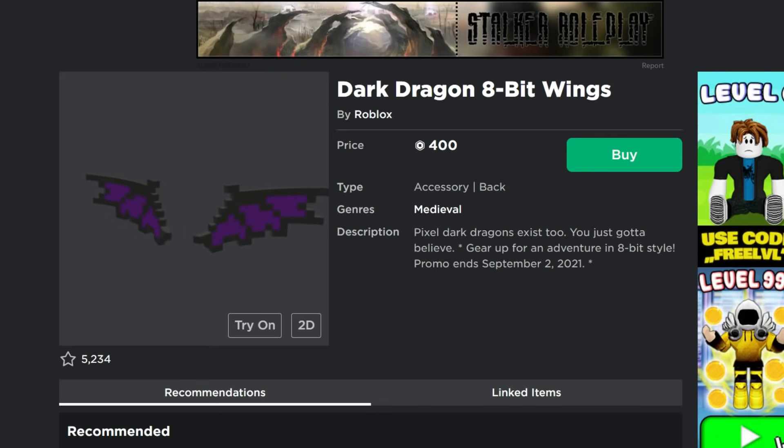The next item is the Dark Dragon 8-bit Wings. This is usually 800 Robux — it's a really cool item. Wings can usually be pretty expensive, and if you want to build out an 8-bit outfit in Roblox, now's the time to do it. There's been several other 8-bit items too — just search in the avatar shop to find more. The Dark Dragon 8-bit Wings are 400 Robux right now, normally twice as much, so if you want them at half price, now's the time.